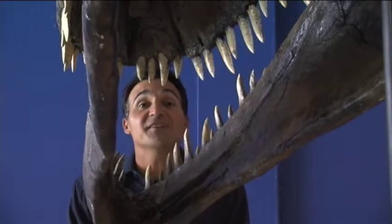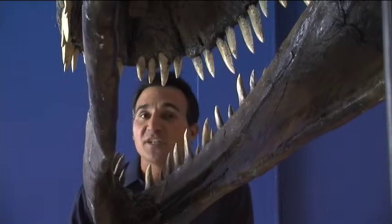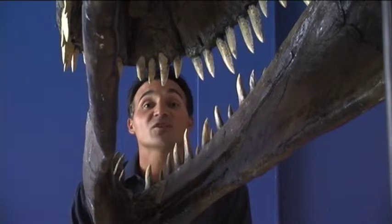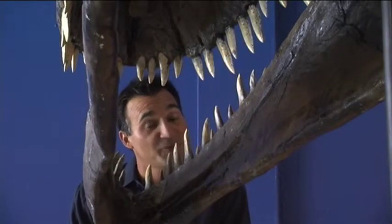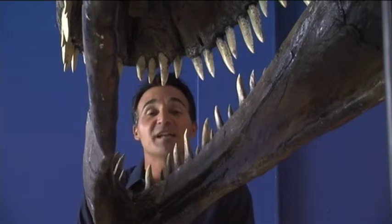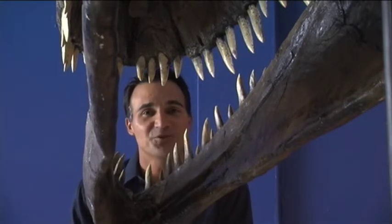The Diggin' Dinosaurs exhibit starts Saturday, January 16th, and it runs through May 2nd. Admission is $9 for adults, $6 for children, and children under 3 absolutely free. Reporting from West Palm Beach, James Whelan, WPTV News Channel 5.